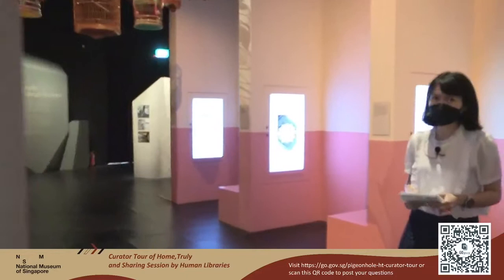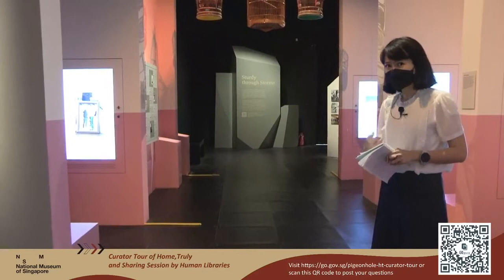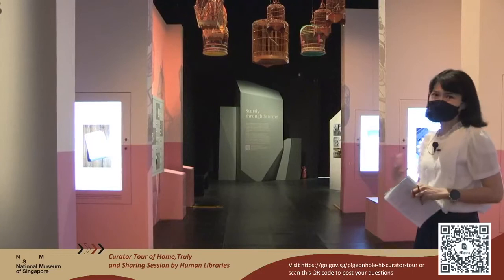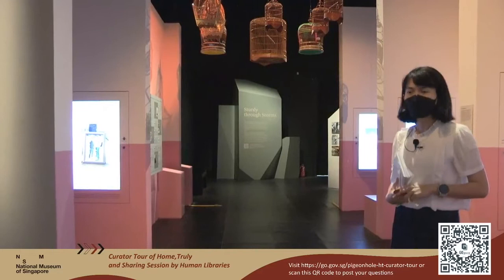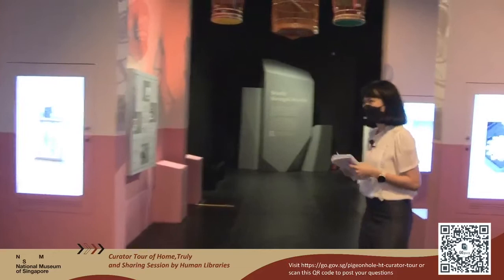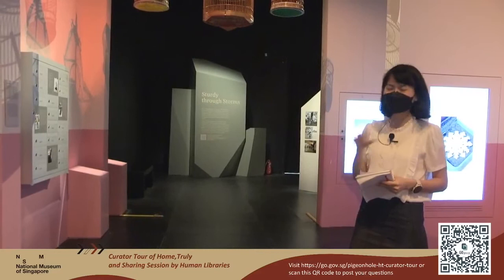Moving on to the fourth section of our exhibition, titled Open Doors. This is where we feature seven profiles — seven videos that show the multiracial makeup of Singapore as well as the different communities that make up Singapore. You can tell this area is made to resemble a void deck — because the void deck is the meeting space for many people in the community. Among the different profiles, I'll highlight two: Raj, a foreign worker living in a dormitory who helps new foreign workers adapt to life in Singapore; and Ng Chu Ting, a Singaporean living in London today, who says her Singapore passport is something she holds very dearly because it has her name in the right order she's used to — Ng Chu Ting instead of Chu Ting Ng.